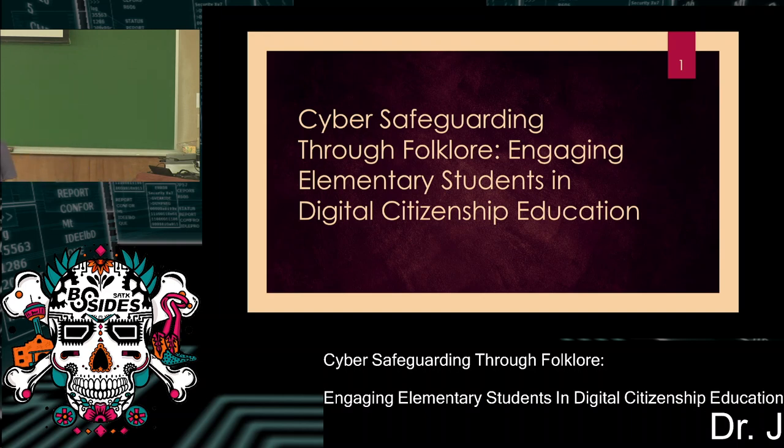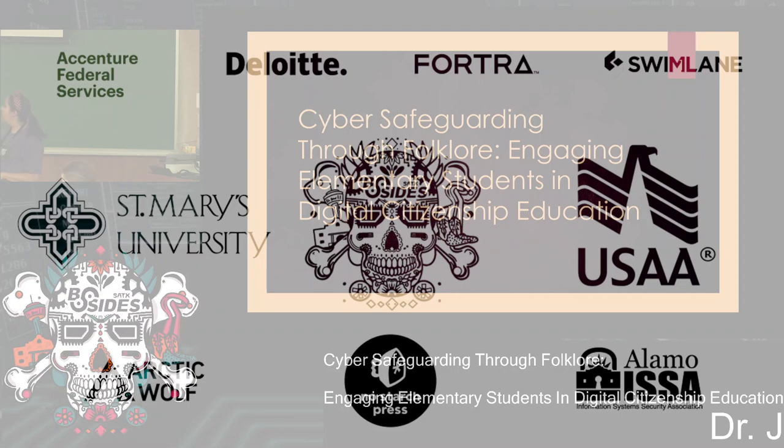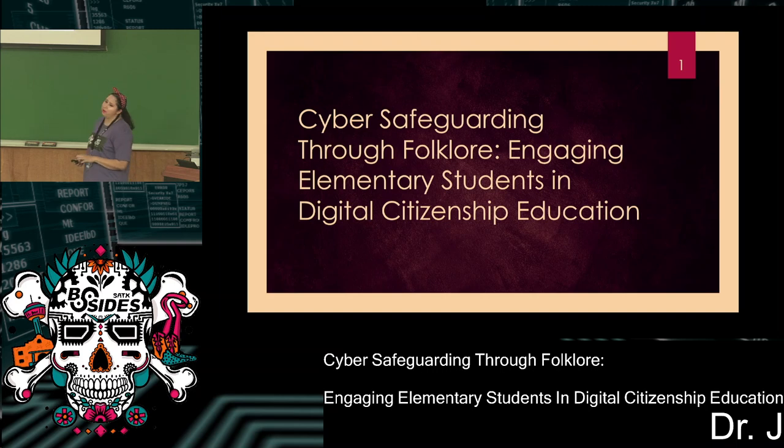Welcome to my session: Cyber Safeguarding Through Fairy Tales — Engaging Elementary Students in Digital Citizenship Education. Big title. What does that mean? Basically, how to teach cybersecurity principles to elementary age kids.